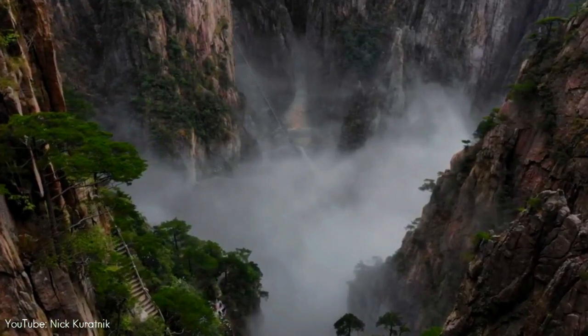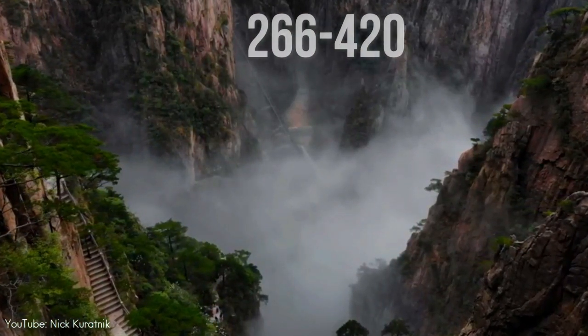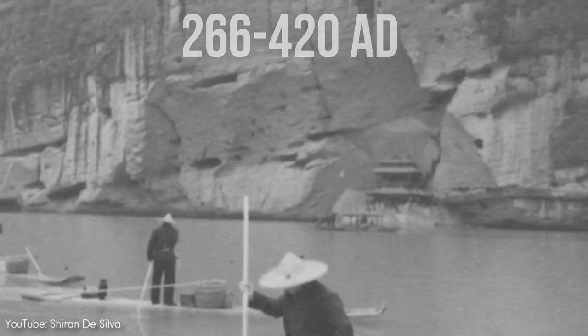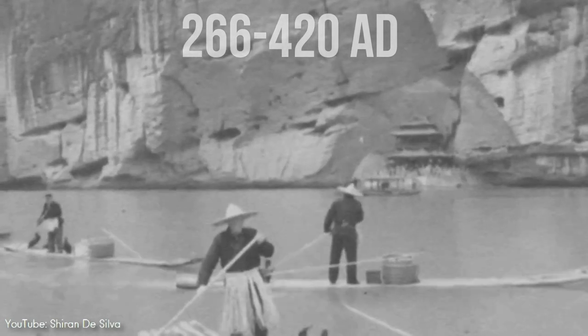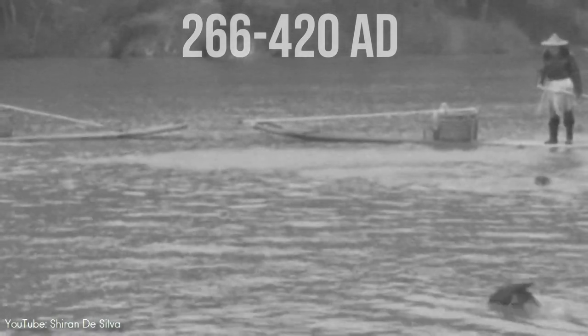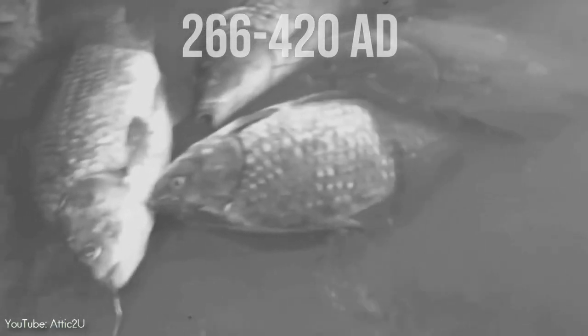To dig deeper into this matter, let's go back to Imperial China during the Jin Dynasty in the year 266–420 AD. During this period, various species of carp, collectively known as Asian carp, had been bred and reared as food fish for thousands of years in East Asia. Some of these normally gray or silver species have a tendency to produce red, orange, or yellow color mutations.